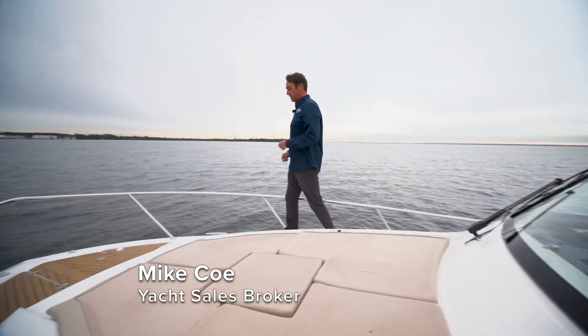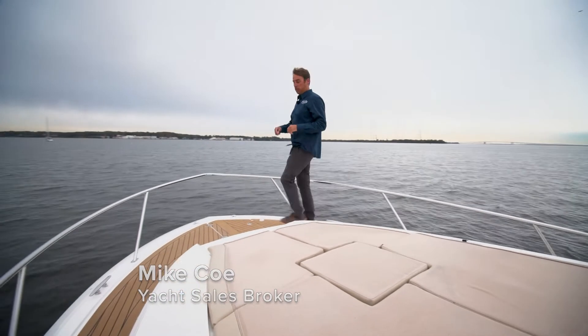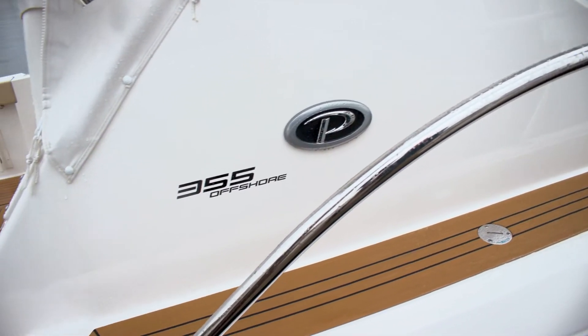Hi, I'm Mike Ko from North Point Yacht Sales and today we're going to go through this 2021 Pursuit 355 Offshore.